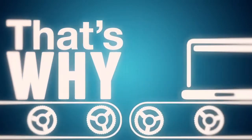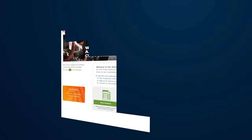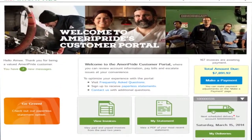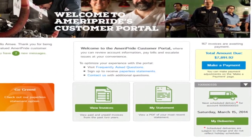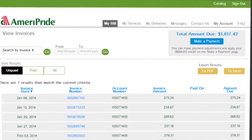That's why we've created a new customer portal and e-commerce site to make everything simpler. Now, account information and invoices are easy to look up, review, and pay online. You won't have to wait for statements to arrive in the mail or call in for copies.